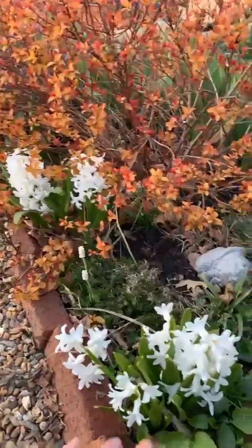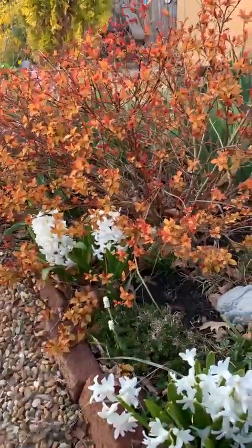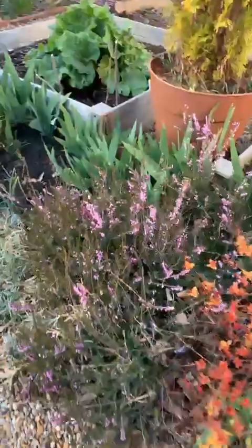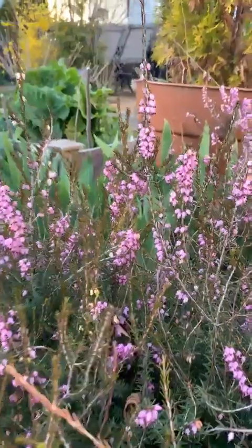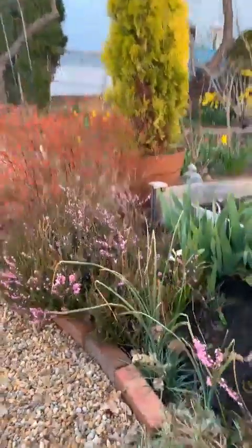Just to give you an idea — this started off as one bulb here and one bulb there and they've just really started to naturalize and take off, which is always nice. Now that it's getting warmer and warmer, these heather have just been loaded with bees the last couple of days — just literal swarms of bees. That's another exciting thing.